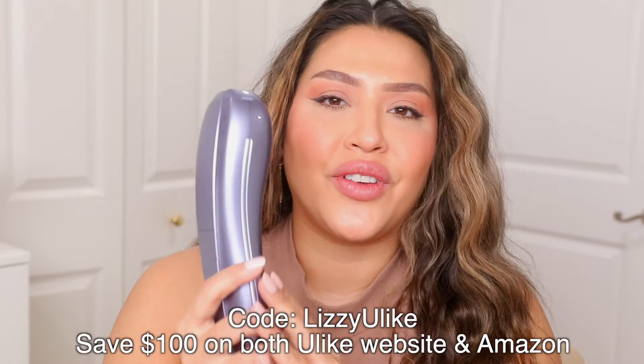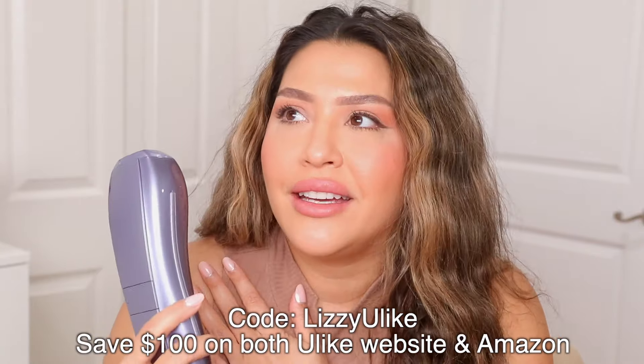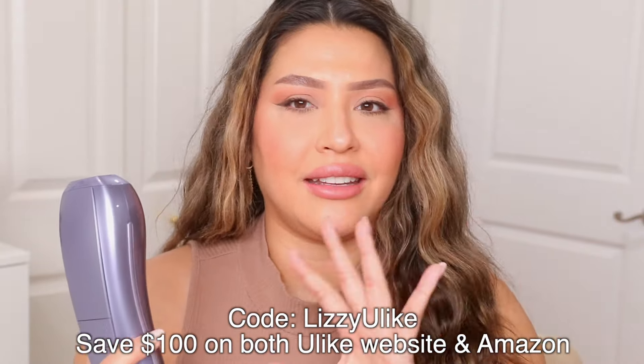Today we're trying something new — I've been dying to try this for the longest time. It's an IPL machine, an intense pulse light at-home hair removal device, and I'm going to demo it for you. I'm so excited to be partnering on this video because removing hair in certain places is very embarrassing for me. I just can't lift up my armpit for someone or show down there to get a wax.